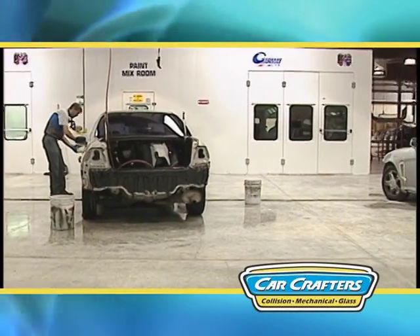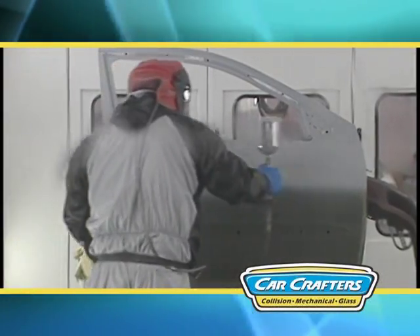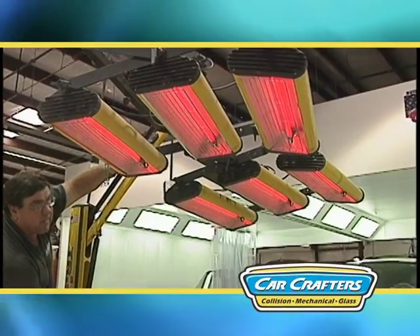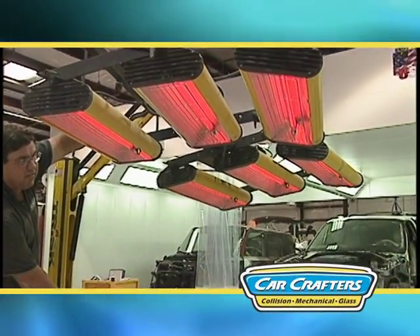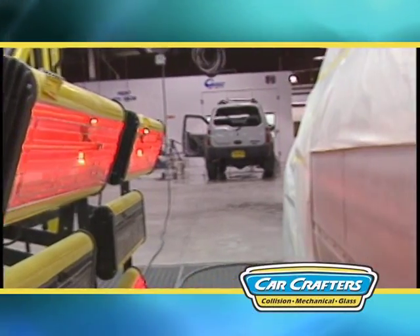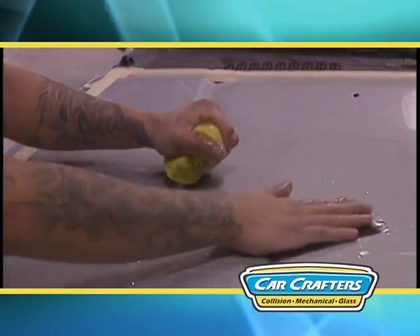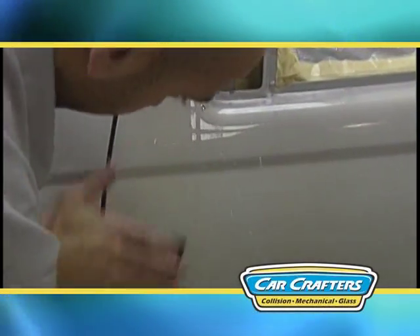The next stop on our tour is the paint preparation area. This is where the car is sanded, primed, and corrosion protection restored. Short-wave heat lamps are used to cure the two-part primers — it's like a microwave for paint. This process prevents post-repair shrinkage that you may have experienced at other shops. Then we sand the panels with 800 grit sandpaper to ensure a glassy smooth finish.